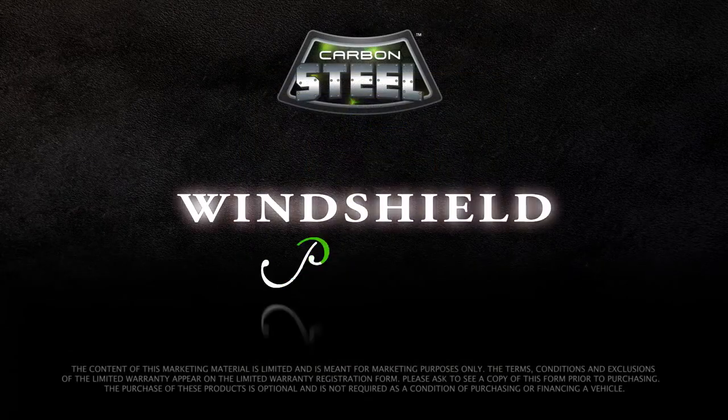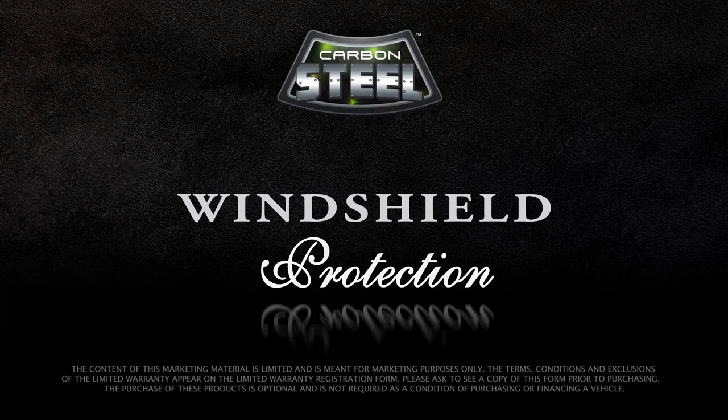See your way clear to peace of mind when it comes to your vehicle's windshield. Talk to your salesperson about the Warranty Carbon Steel windshield protection product.